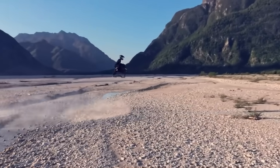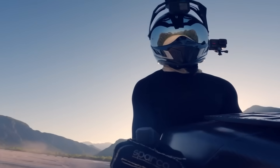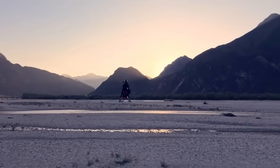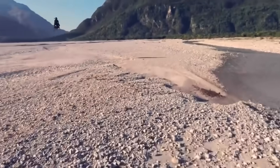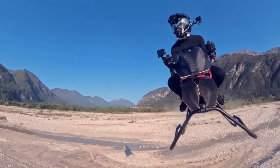This rotor-free VTOL machine hits speeds up to 200 kilometers per hour using a compact jet engine for seamless lift and forward thrust. An intelligent flight computer handles balance and hover stability, making the Airbike surprisingly easy to control even for first-time pilots — whether navigating cityscapes or open wilderness, offering a bold new dimension of airborne freedom.